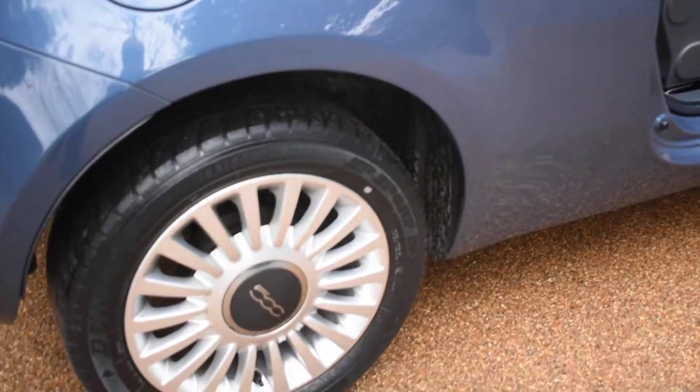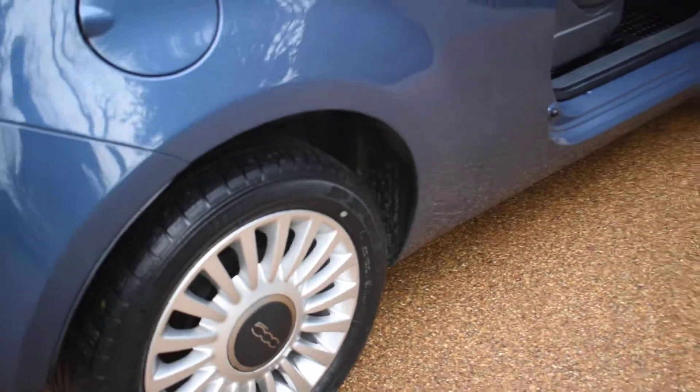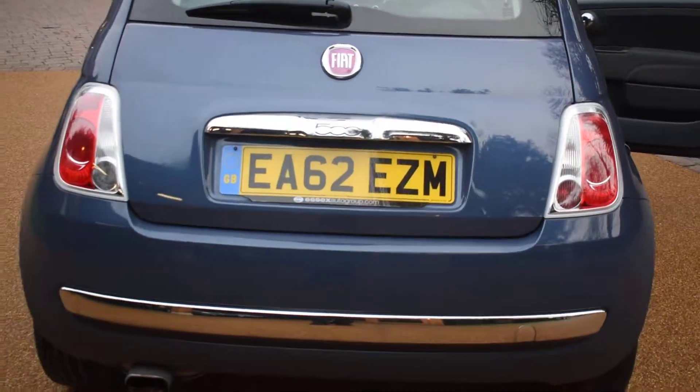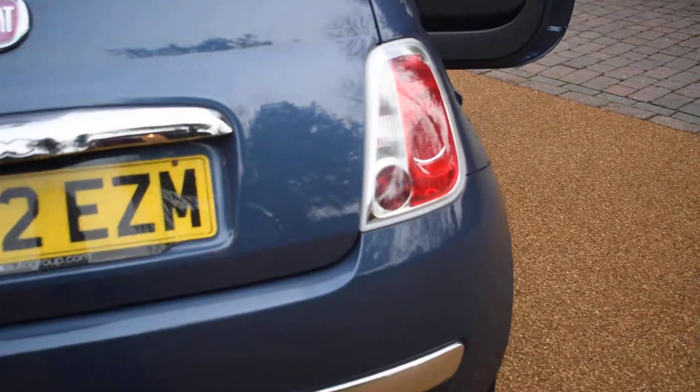The offside rear wheel is all perfect, and there's no bad damage to the back bumper or the tailgate — it's all in excellent condition. Inside the boot, all the carpet area is lovely too.